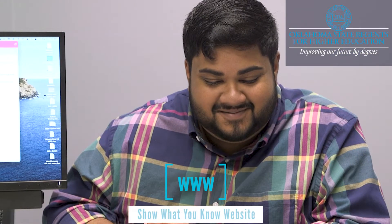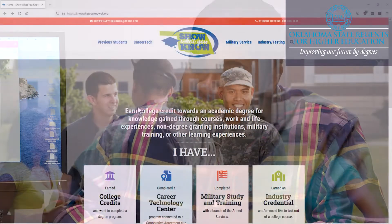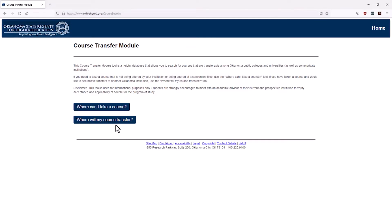Find a link to the course equivalency matrix on the State Regents Show What You Know website, www.showwhatyouknowok.org, under the Previous Students tab. From here, you will be taken to the course transfer module on the Oklahoma State Regents for Higher Education website.